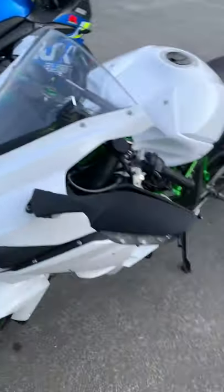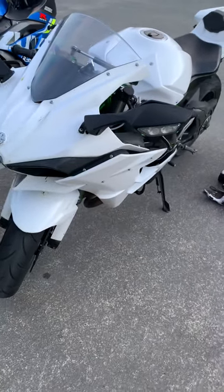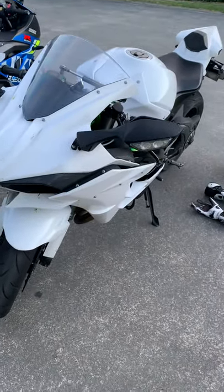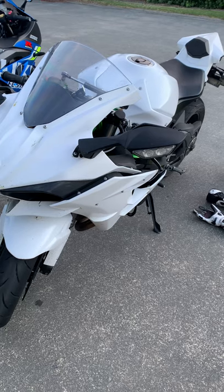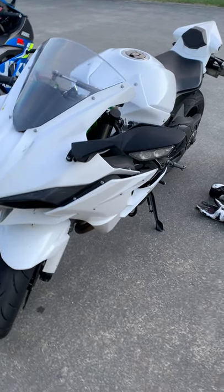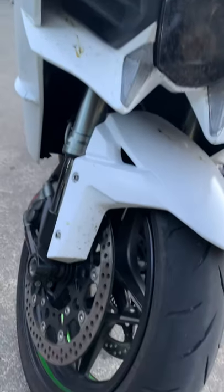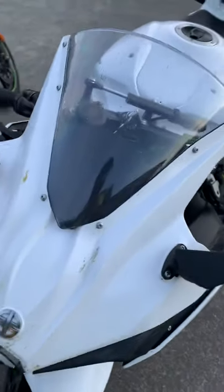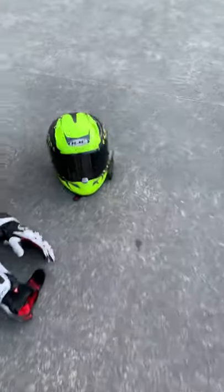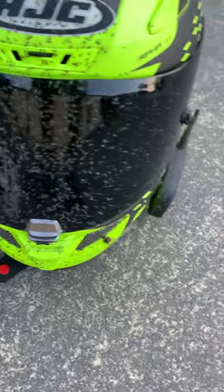Hello YouTube! I decided to take the H2 on a windy road trip — did about 500 kilometers today. In the last 200 kilometers, this is what happened to the H2. It was terrible, terrible — I could not see much.